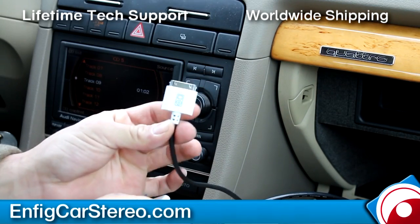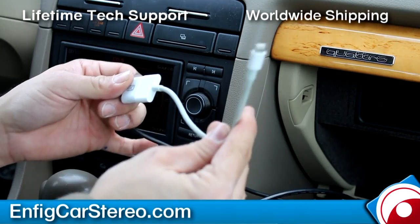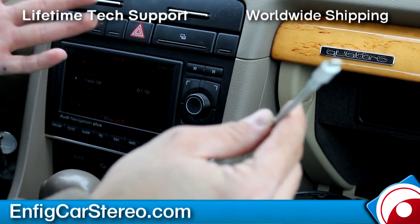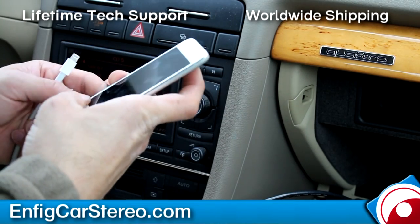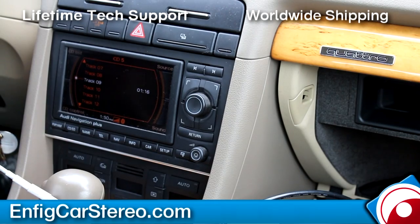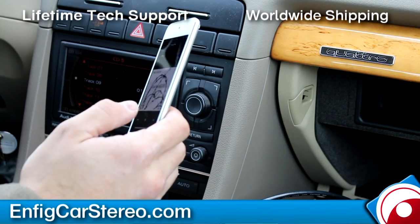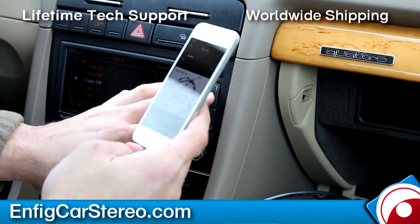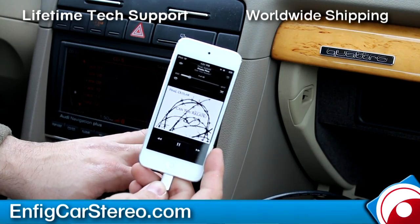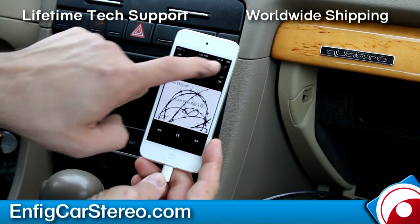The iPod cable sold separately comes with a 30-pin connector. Currently you need the Apple Lightning adapter to make the iPhone 5 work, but there's a chance that by the time you get this, there will be a separate Lightning cable available. So we're going to plug this in — it's going to play just like that. You're going to get track up, track down, and it also charges.